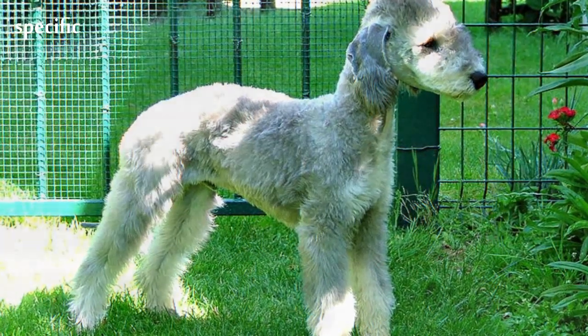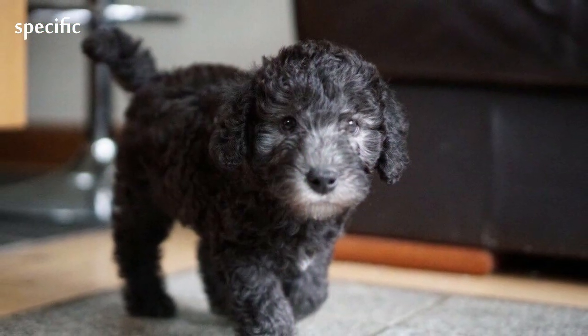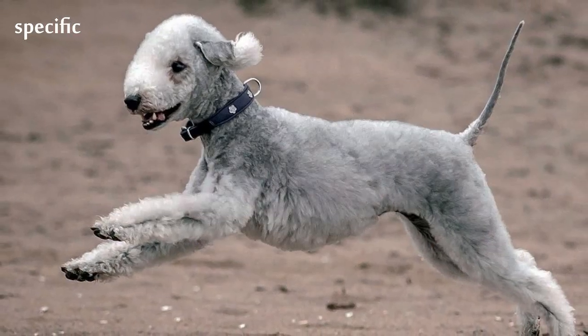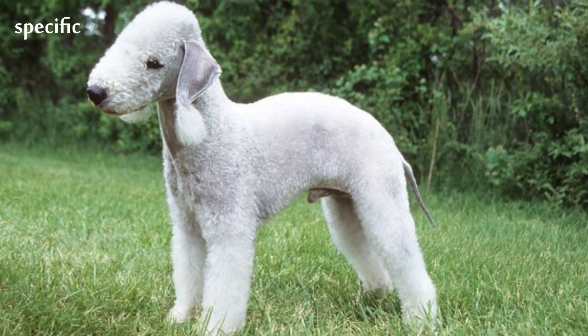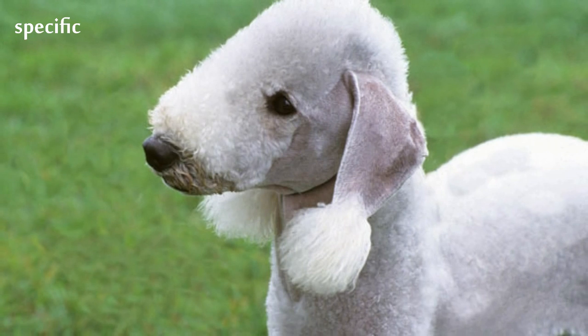Bedlingtons are noted for their similarity in appearance to lambs. The dogs have blue, liver, or sandy coloration, all three of which may have tan points. Their fur forms a distinctive topknot on the dog's head. It is non-shedding with minimal odor, but needs weekly grooming to remove dead hair.